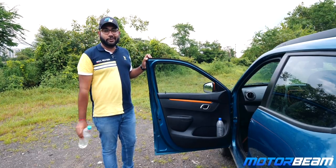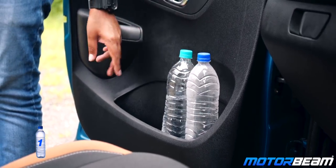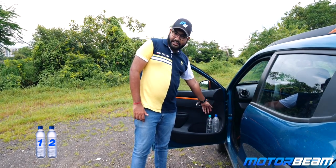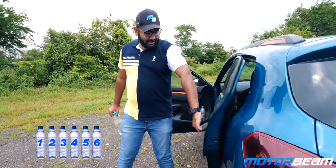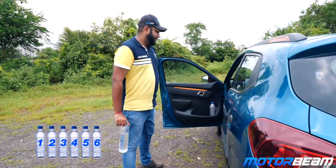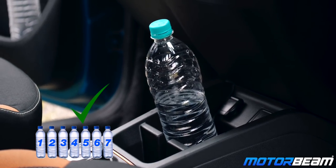Now checking the bottle holders on the Renault Kwid: in the front doors there is already a one-litre bottle placed, I can place another one easily and there is actually space for one more plus a small bottle — so three one-litre bottles per front door, making six bottles in the front doors. However, there is no bottle holder in the rear door of the Renault Kwid, making that zero. One bottle can be put in the center console, making it a total of seven one-litre bottles in the Renault Kwid.